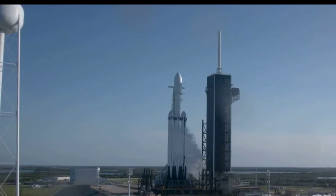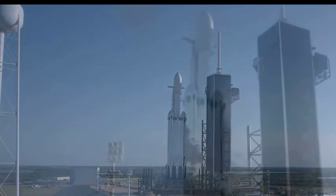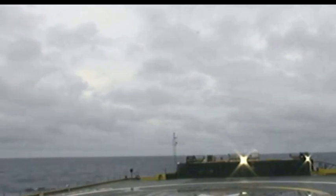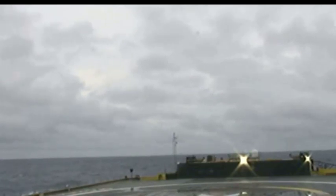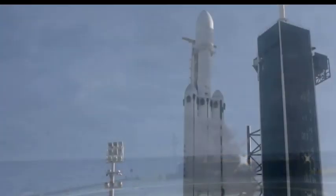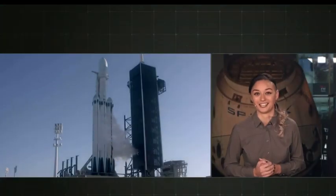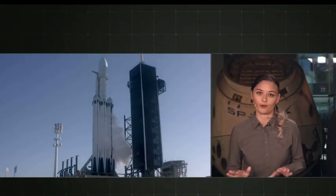About 70% of the way through the first stage burn, the two side boosters will separate and come back to Earth for a simultaneous landing at Cape Canaveral Air Force Station on Landing Zone 1 and Landing Zone 2. At this point the mission will proceed just like a standard Falcon 9 flight. The center core will keep firing for another minute, then we'll perform a standard stage separation from the second stage. We will attempt to land the center core on our drone ship Of Course I Still Love You, currently stationed about 535 nautical miles off the coast of Florida in the Atlantic Ocean.